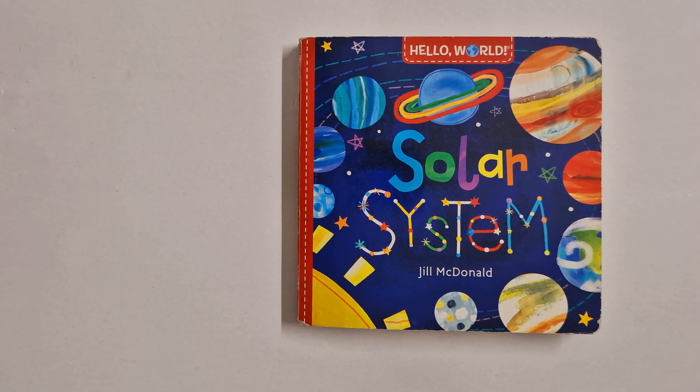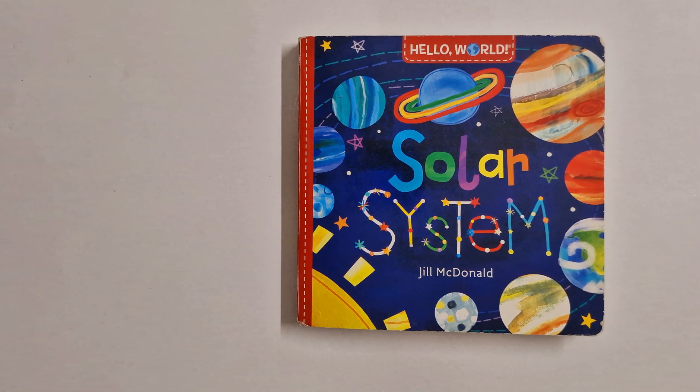Welcome to Mommy Tales. Today we are going to read an educational book, Solar System, by Jill McDonnells.